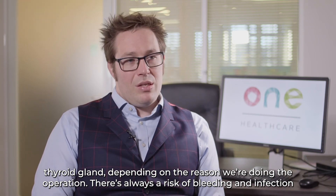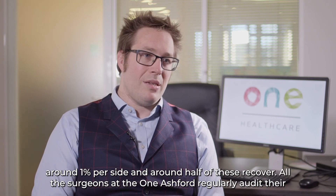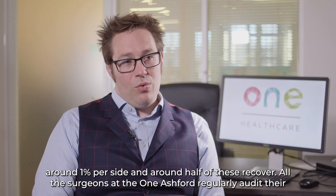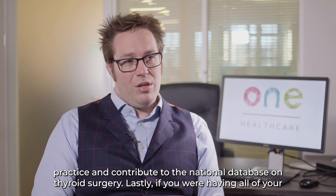There's always a risk of bleeding and infection with any operation, but the real risk we talk about is damage to one of the nerves to the voice box, which is around one percent per side, and around half of these recover. All the surgeons at the One Ashford regularly audit their practice and contribute to the national database on thyroid surgery.